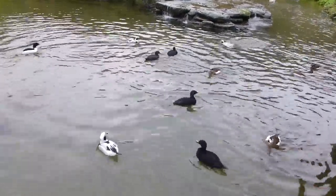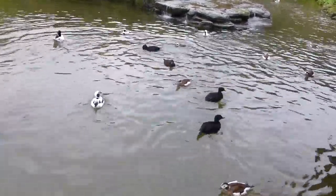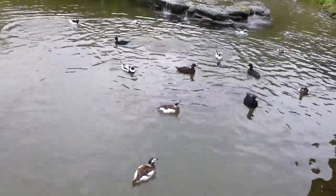We have four species of duck in here, all from northern latitudes.